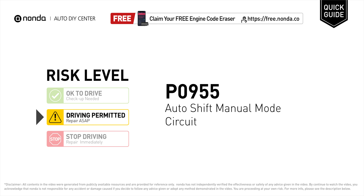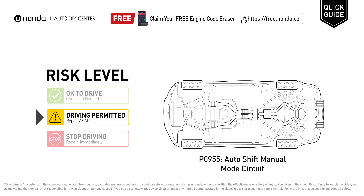P0955 is a diagnostic trouble code for auto shift manual mode circuit malfunction. Under this circumstance, short distance driving is permitted, but your vehicle should be repaired as soon as possible. It means the PCM has recognized a problem in the electrical circuit of the auto shift manual mode.